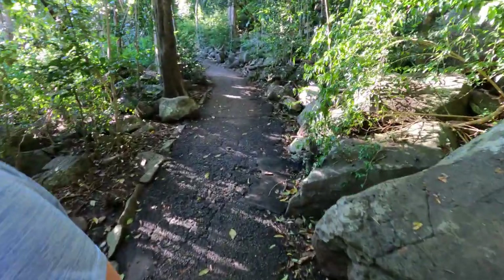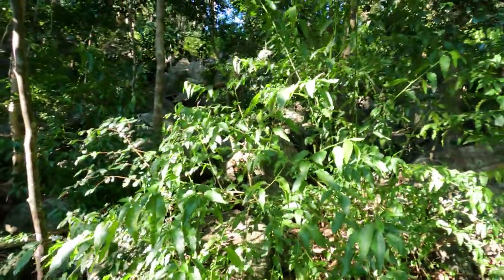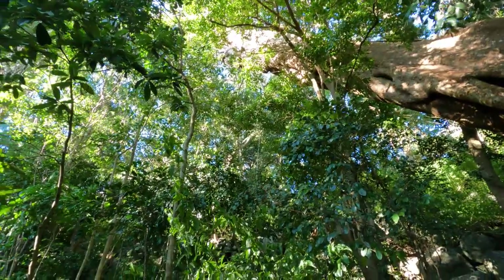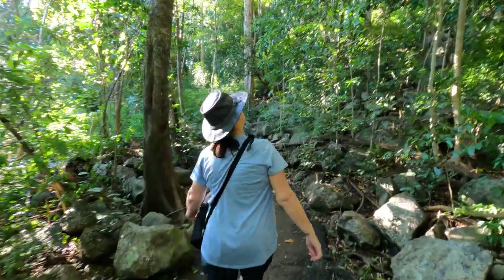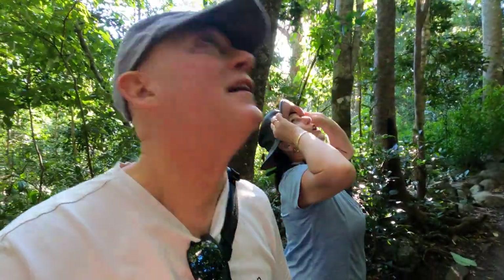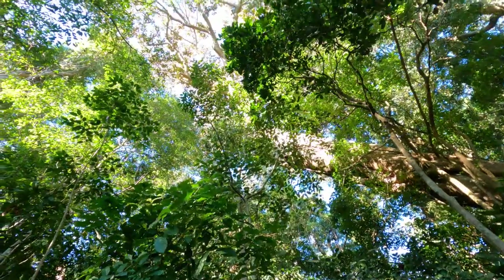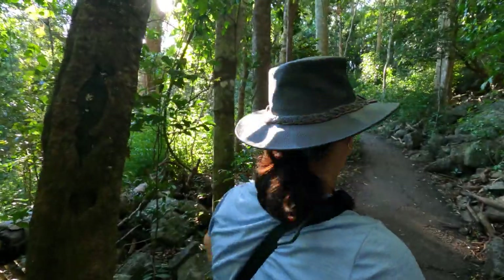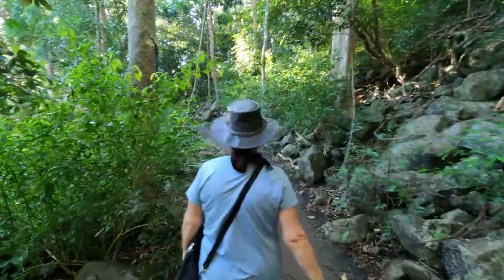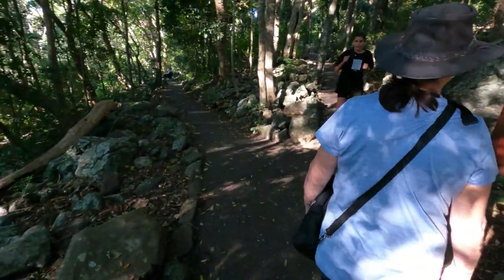The path gets a little bit narrow here with some roots sticking out. Look at this tree - it's huge, growing at an angle, looks like it's fallen over. You've got to look up sometimes. Up above us it's bent around and found a way to reach the light - it's amazing. As Jeff Goldblum said in Jurassic Park: life will find a way.